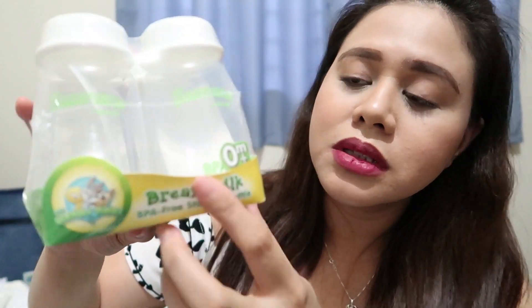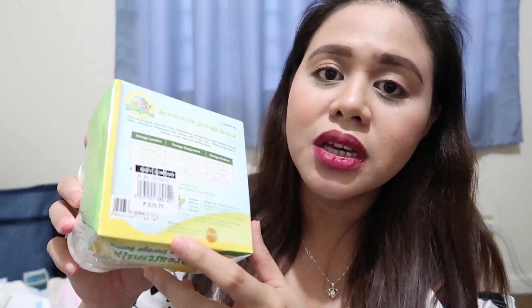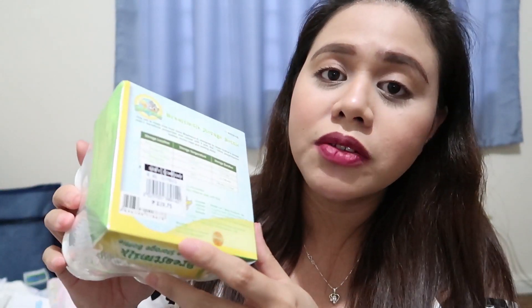From the brand Looney Tunes, breast milk na BPA-free storage bottle. Yung mga nakolekta kong milk from the breast pump, dito ko siya i-store, then ilalagay ko siya sa ref. Ito, 4 pieces siya. Nakuha ko siya 229.75 pesos.